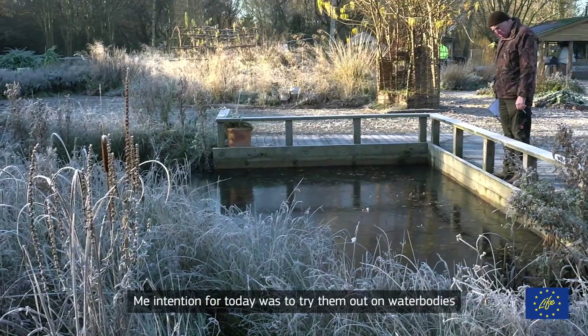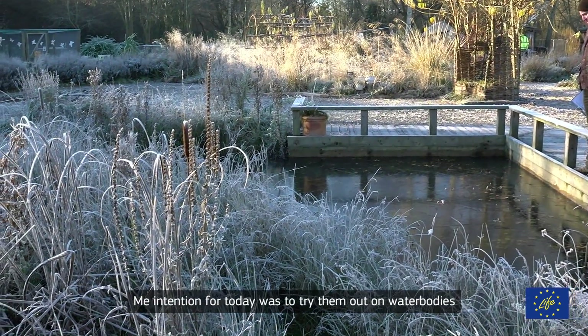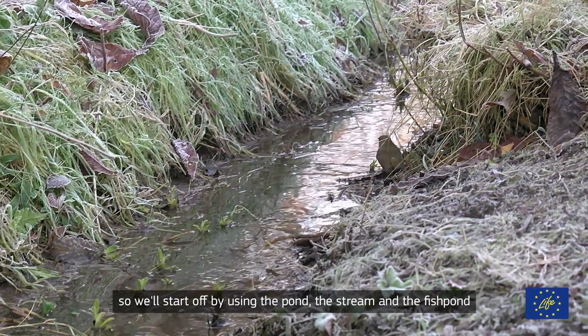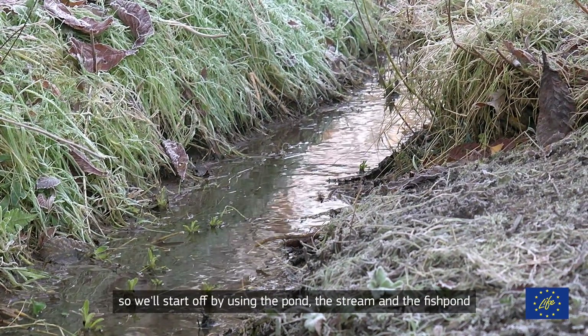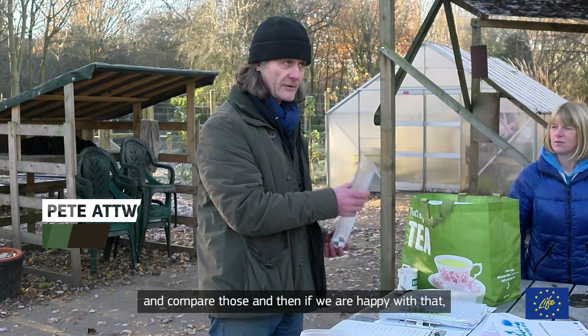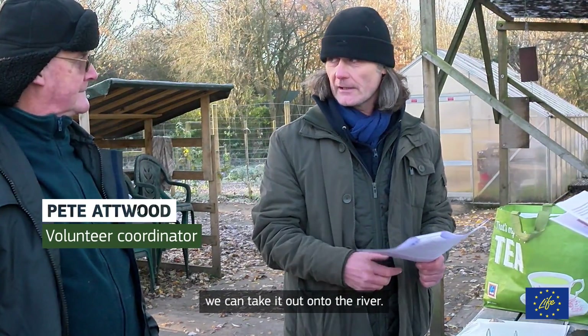My intention for today was to try them out on water bodies that are easy to get to. So we'll start off by using the pond, the stream, and the fish pond, and see what measurements we get from there and compare those. And if we're happy with that, we can take it out onto the river.